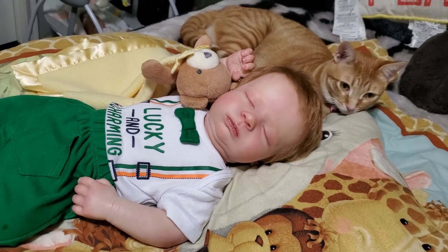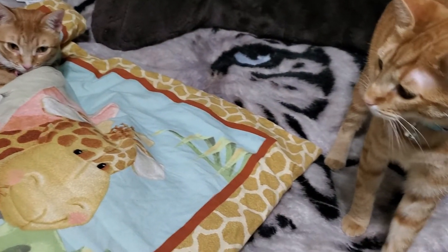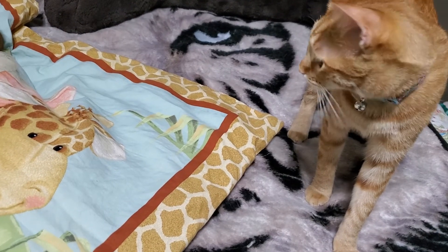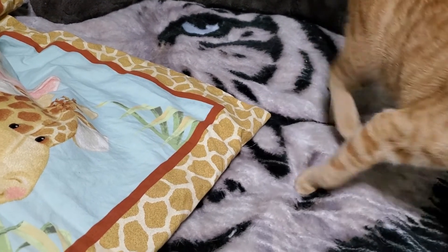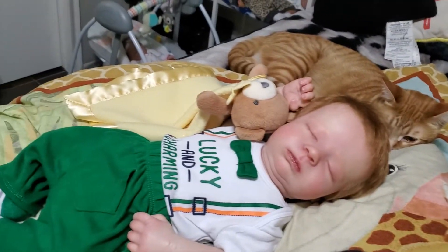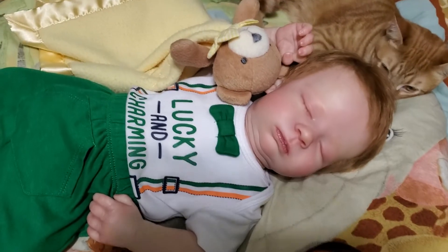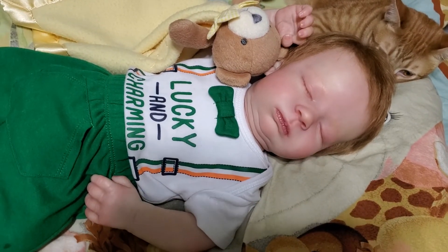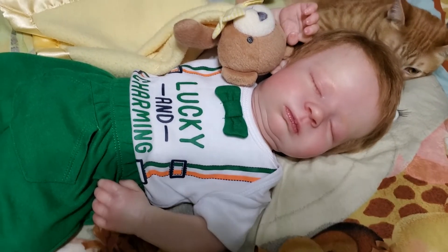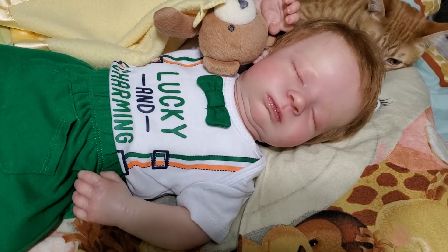He's so cute. And look, you think one cat's enough? No — the other cat's got to come in and check out the scene too. Well, hello there, Skittles. That one's Lolly. But anyway, guys, here he is in his adorable St. Patrick's Day outfit. He's so cute. And the green just looks so good with him with his red hair. It's just so, so cute.